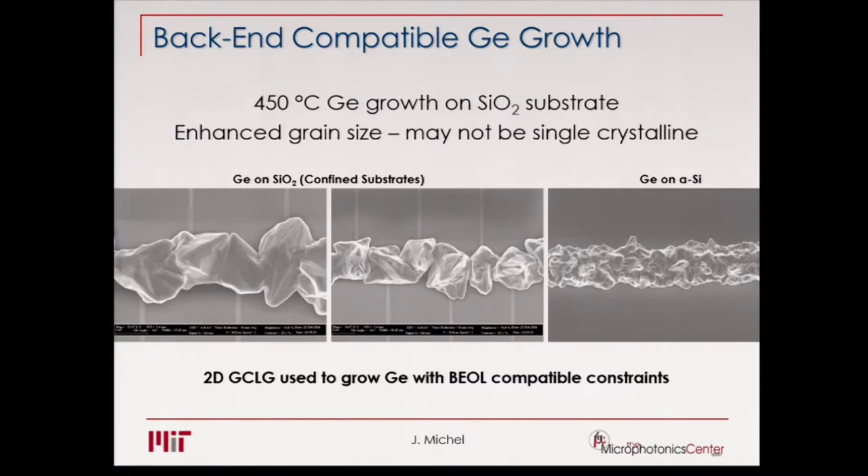We have fairly low growth rates because at that temperature you are limited. Here are a few examples: depending on how long you grow, the far left image is a long growth at 450°C showing very large grains, the middle one is a shorter growth time, and the right is just an example of germanium on amorphous silicon — you can see this is polycrystalline material.